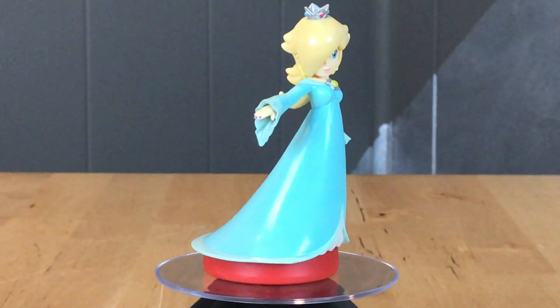So here's the latest additions to the Super Mario Amiibo line. Let's take a closer look at them. Let's go!